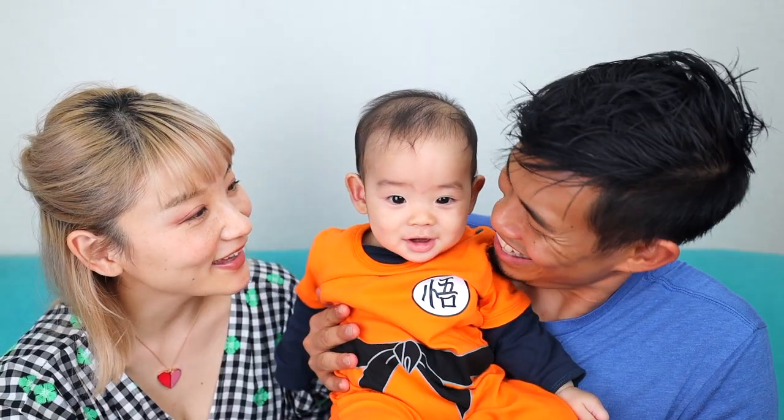You want to say hi to everyone real quick? Hi! He's a little older, but all of this stuff that we're mentioning in this video was so useful when he was a newborn — made you a little happy boy, right? You want to show them your cool outfit? It's a Goku outfit — a must-have outfit! Let's get started.